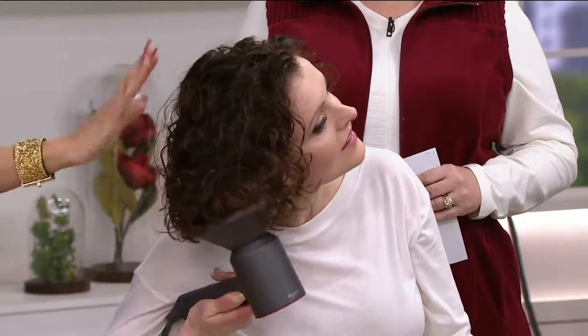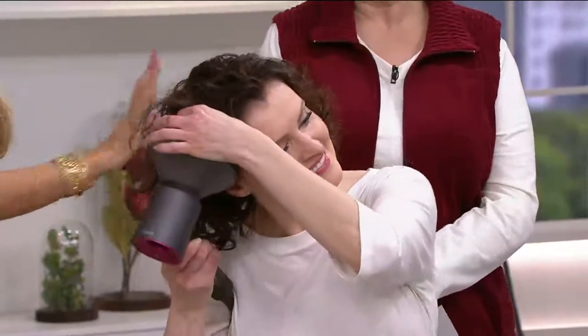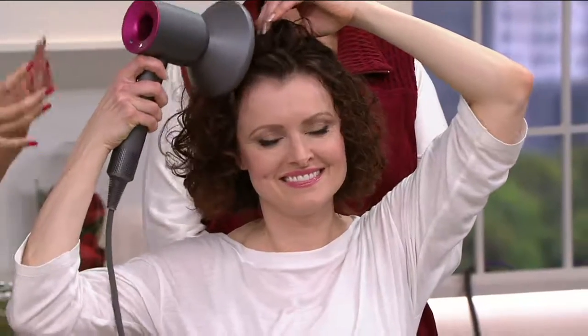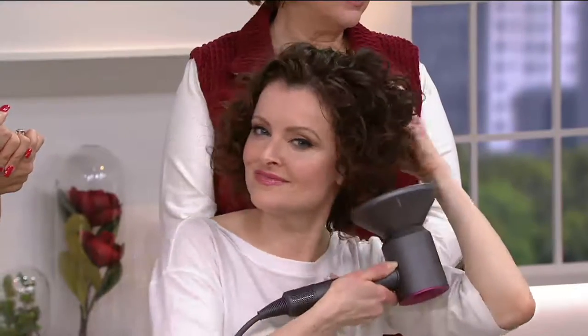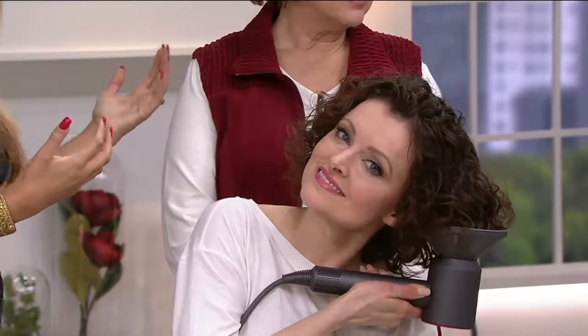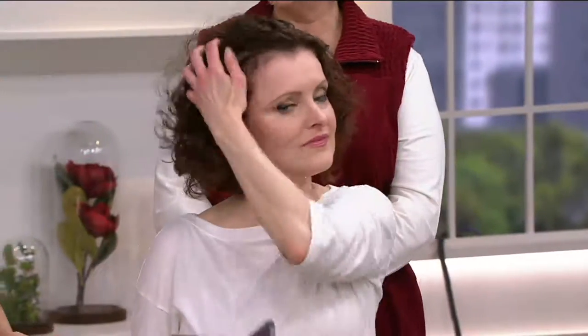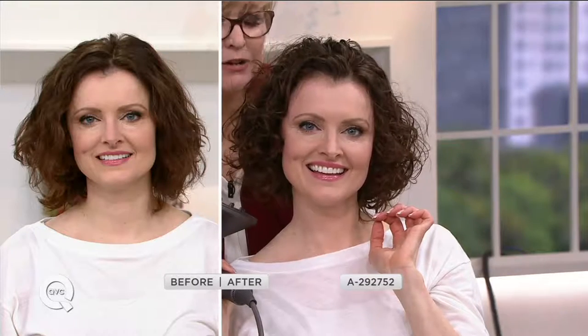With this hair dryer you can actually get different styles, not just dry your hair. We included a diffuser — which is typically an extra add-on — so you can get beautiful bouncy curls and volume if you're naturally wavy or curly. Listen to how quiet it is — she's blowing it right now and my microphone is right on top of it.